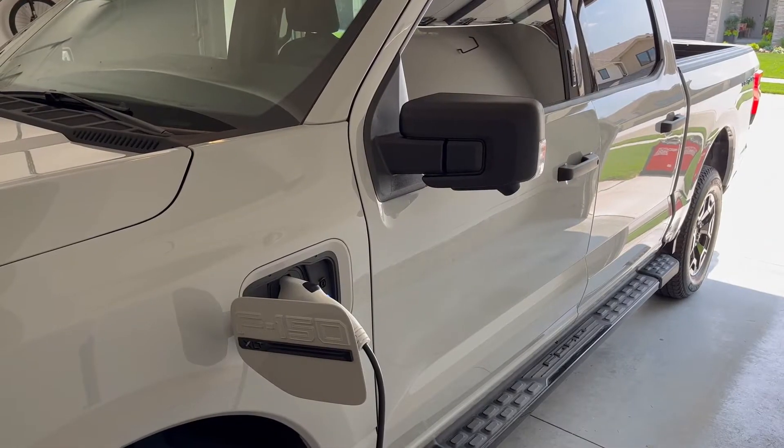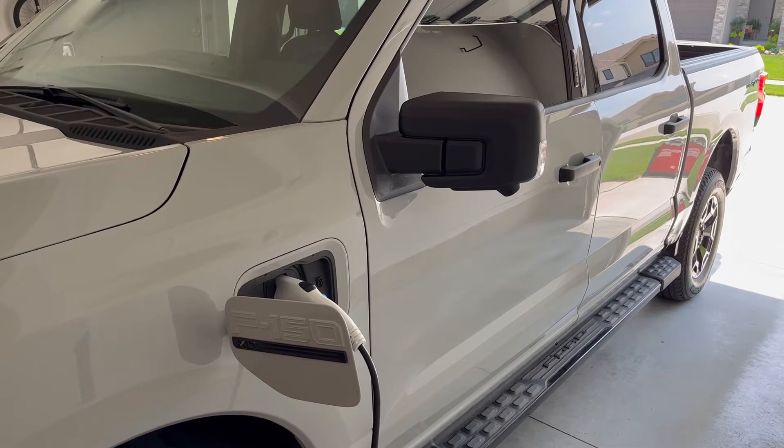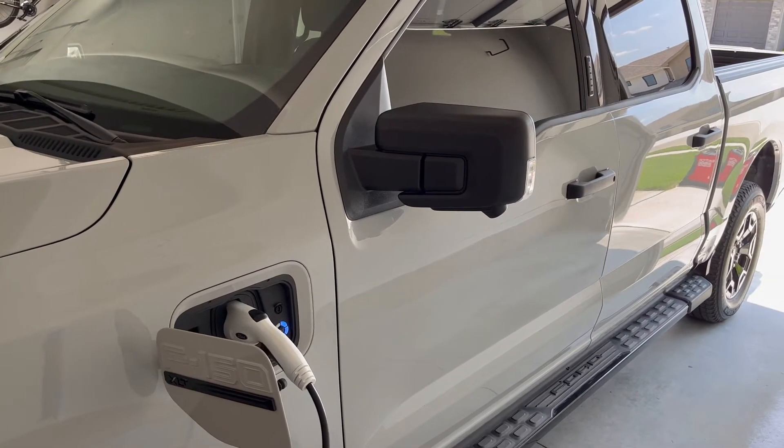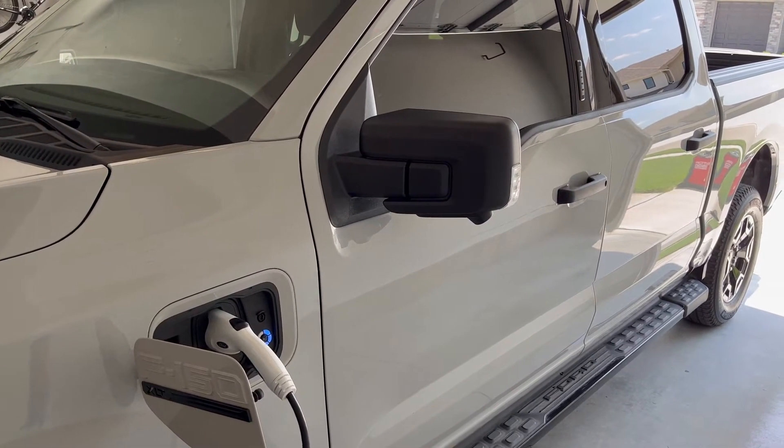Now that we know you can successfully charge an EV with a generator, how does that charge time compare to the same charger plugged into the wall and my Level 2 charger? So now I've got the truck plugged in with the same charger into the wall, and let's see if this is as long or faster than it is using the generator.